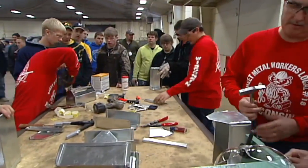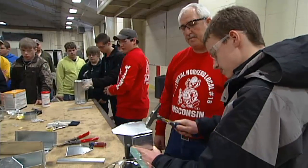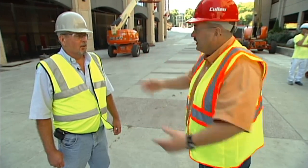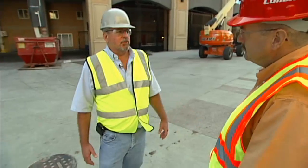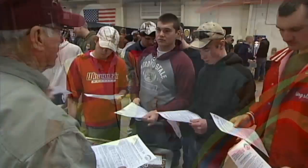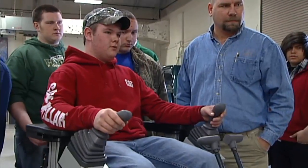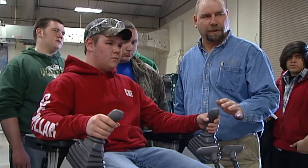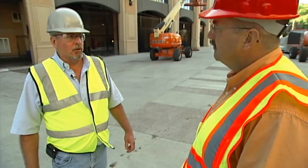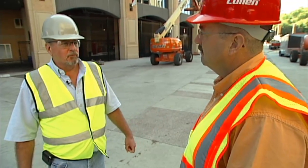How many people can say they actually worked on Camp Randall Stadium? That's pretty cool. At the event, each trade will have representatives — the business agents and training coordinators will be there. Students will have a chance to talk to them and find out more about the trade, what the requirements are to become an apprentice, the training that takes place during the apprenticeship, and what opportunities there are in the trade. That could be very valuable in helping you get a foot in the door. It gives the students a chance to make contact with the trades, and it gives us a chance to make contact with people who, in the future, will be skilled craftsmen.